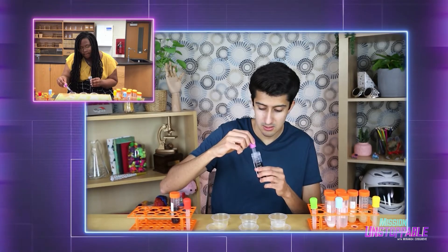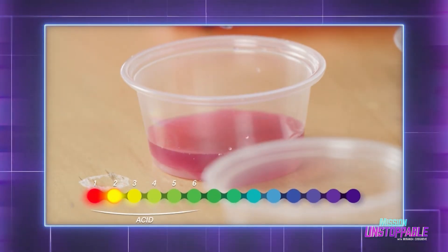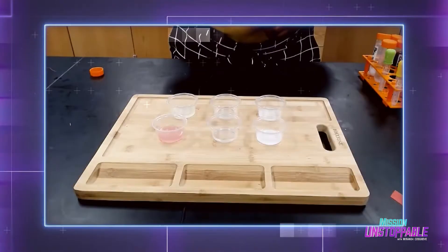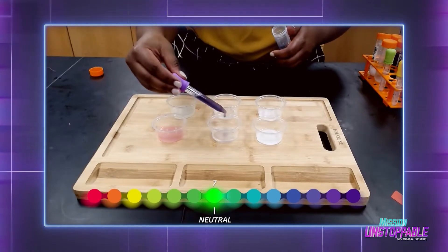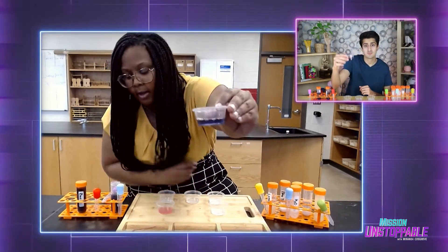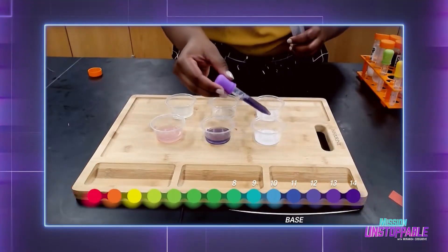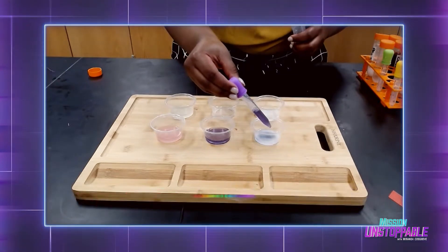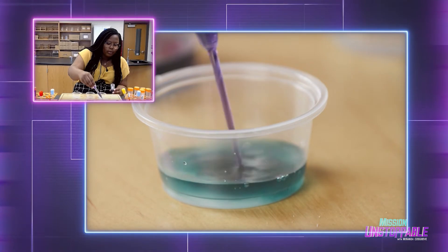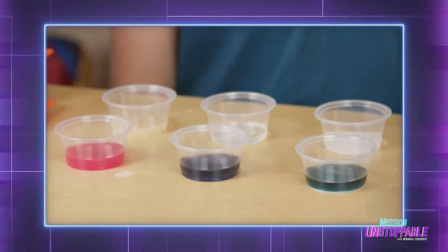First up, we'll test how the cabbage liquid reacts to an acid. It's definitely changing color — is it a beautiful pink? Perfect! Next, we add the cabbage juice to the neutral water. Mine looks just like this vial of cabbage juice here. Finally, we add the cabbage juice to the basic baking soda solution. Boom — it's like a lovely teal. As you can see, our cabbage juice reacted with a wide array of colors.